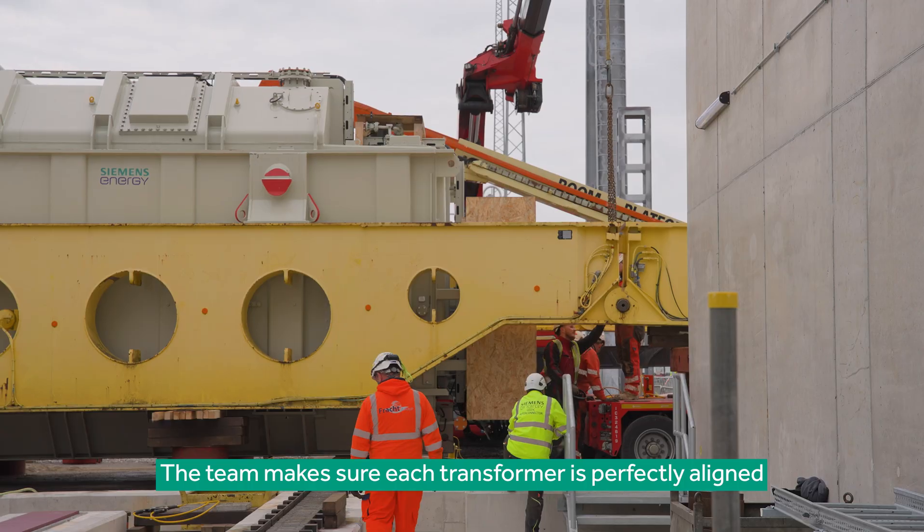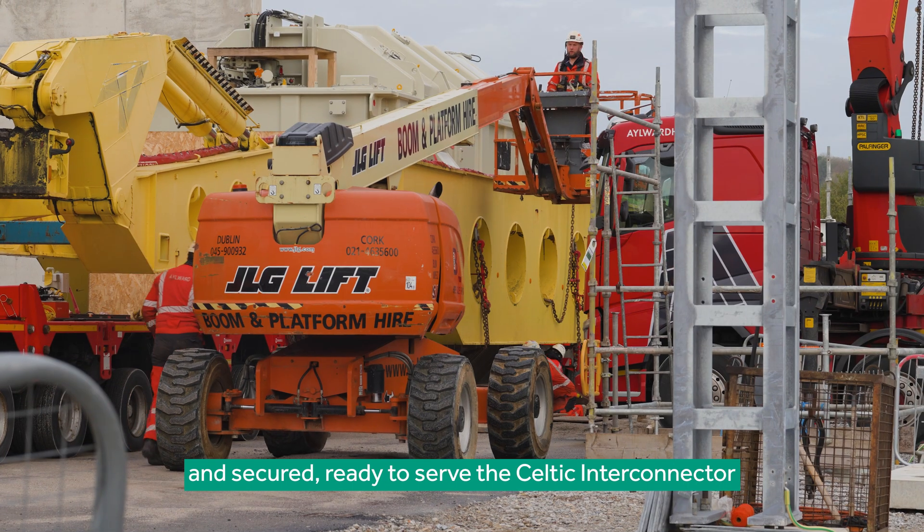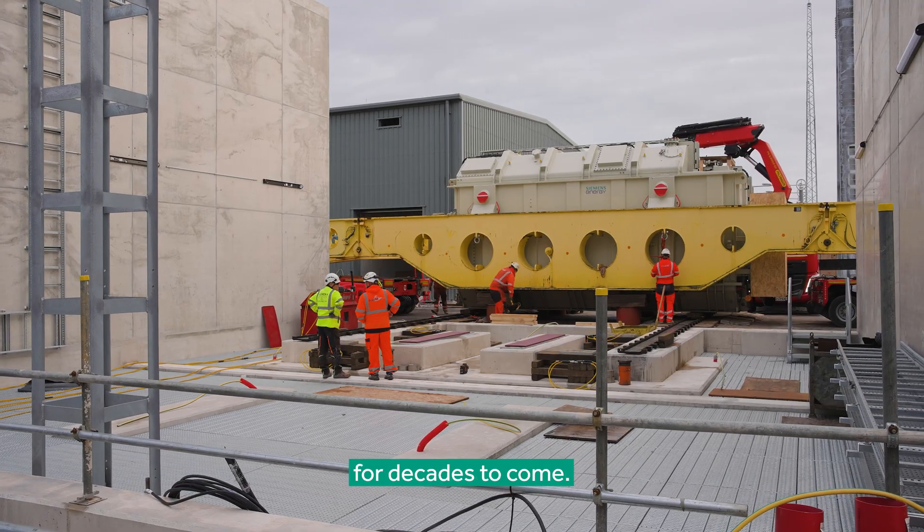The team makes sure each transformer is perfectly aligned and secured, ready to serve the Celtic Interconnector for decades to come.